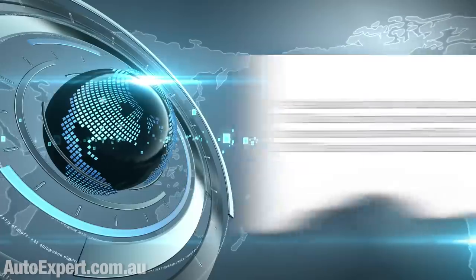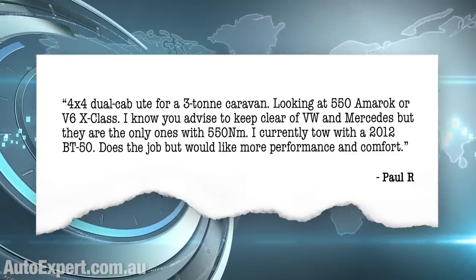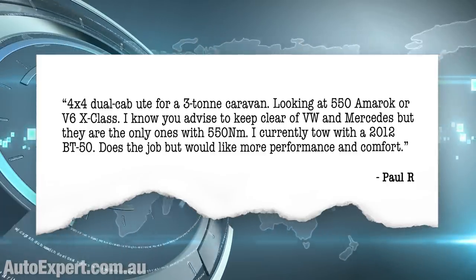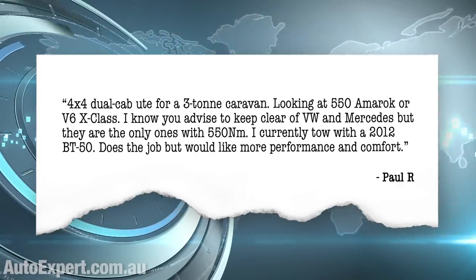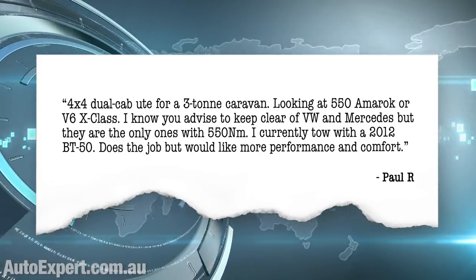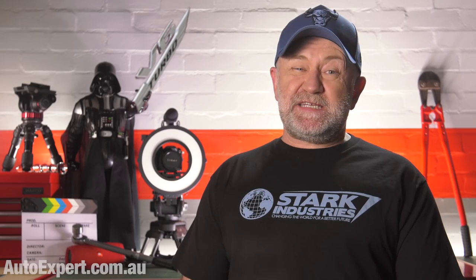Let's get into it. 4x4 dual cab ute for a 3-ton caravan — looking at 550 Nm Amarok or V6 X-Class. I know you advise to keep clear of VW and Mercedes, but they are the only ones with 550 newton metres. I currently tow with a 2012 BT50, but I would like more performance and comfort. Three tons is pretty heavy.